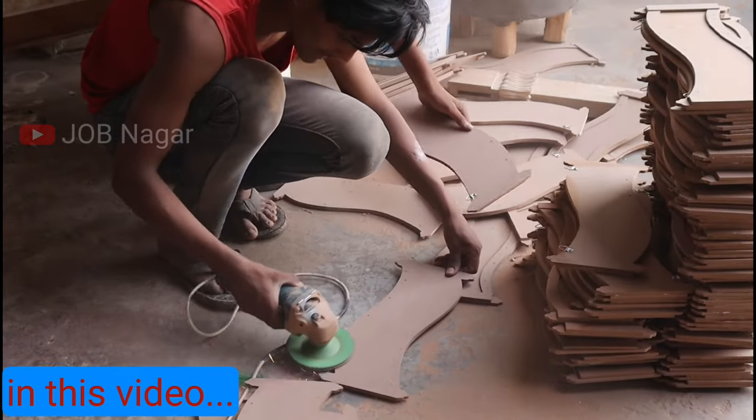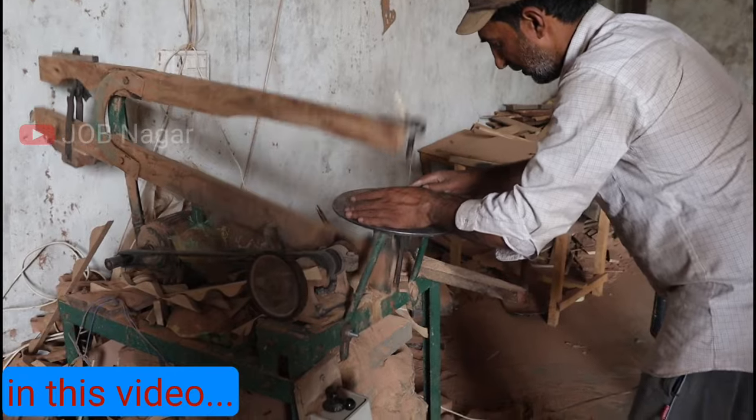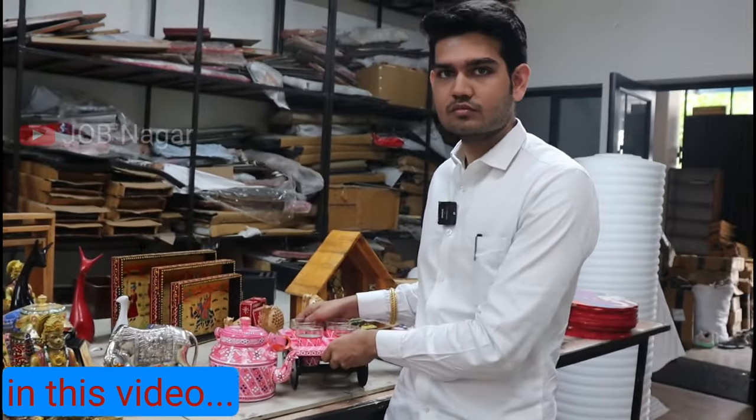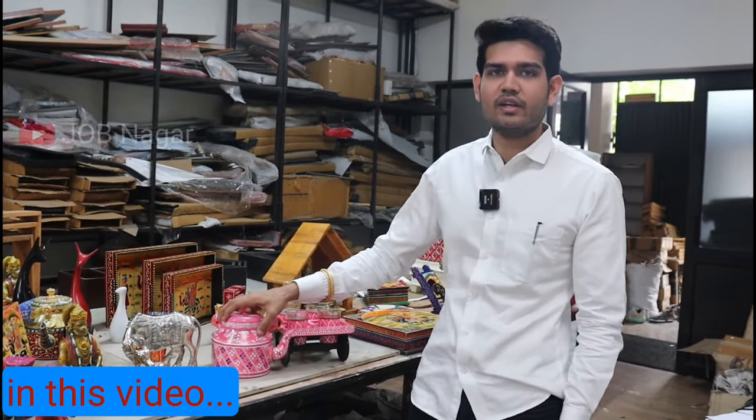The product range includes 25,000 plus SKUs, and we have all the design, manufacturing, and packaging covered. Let's talk about the price — the price is about 1,200 rupees, including delivery.